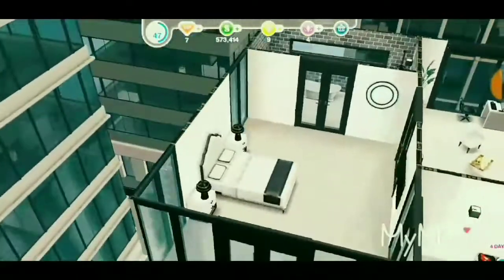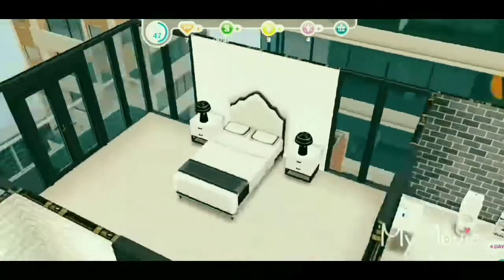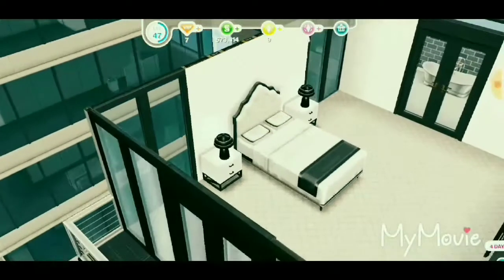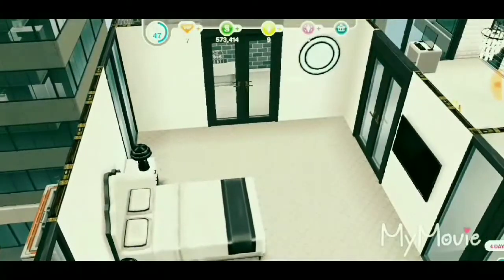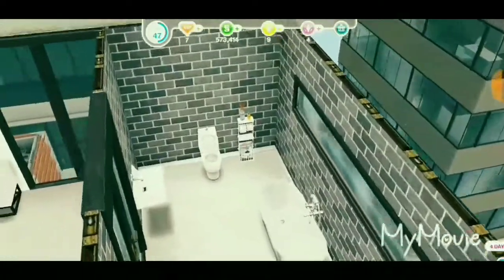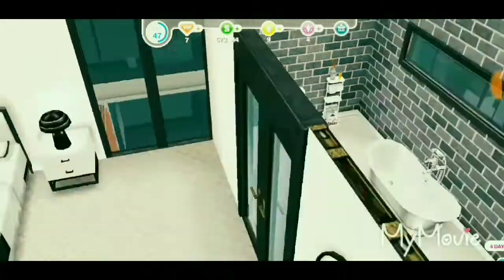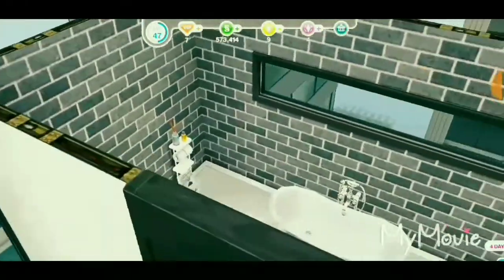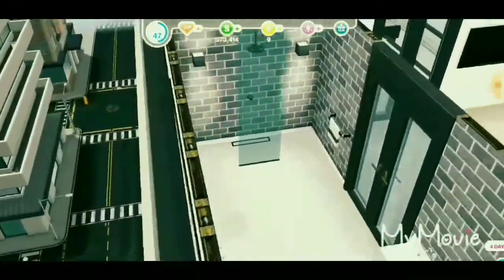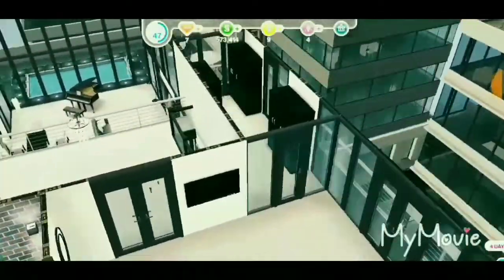Here we have the bedroom. I wanted to make it as minimalist as I could, because as you know, many big YouTubers travel a lot so they're not really home much. Here we have the bathroom — just a simple bathroom with a gray and light gray tile wall. There's also a shower, which is very fancy because it's glass.